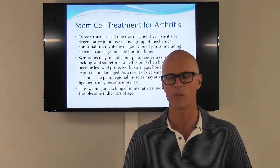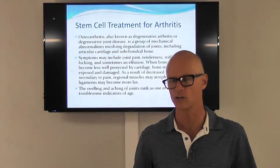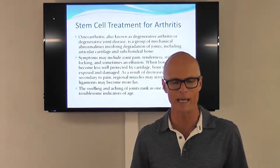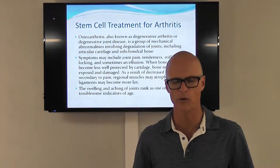Arthritis is one of those conditions that's very debilitating, particularly as you get older — joints tend to wear out. This is also known as degenerative arthritis or degenerative joint disease, and it's a group of mechanical abnormalities involving degradation of the joints, including articular cartilage and subchondral bone.